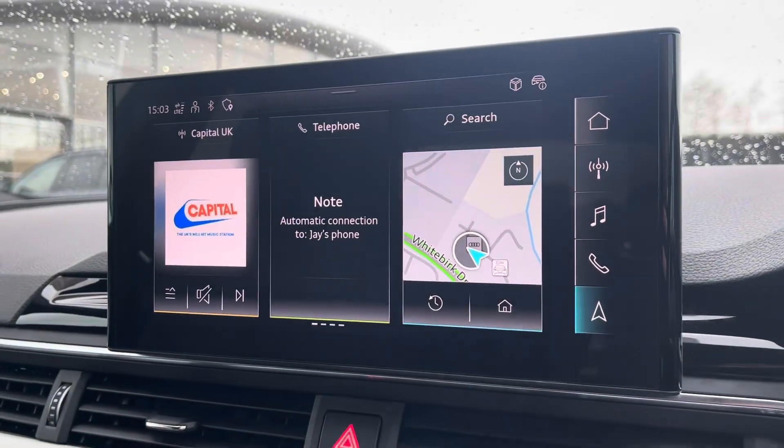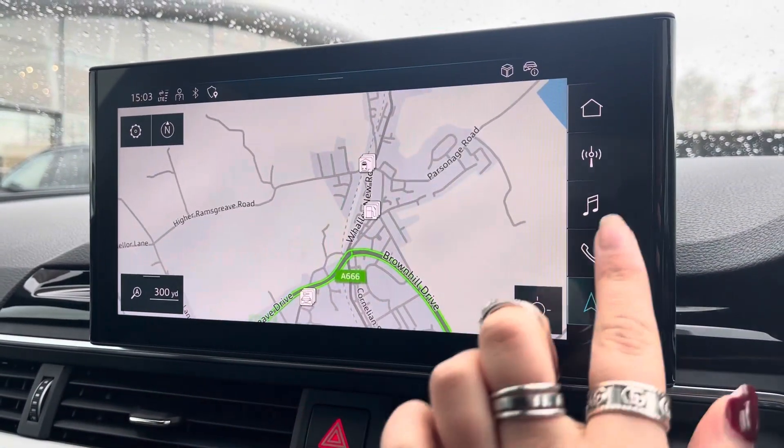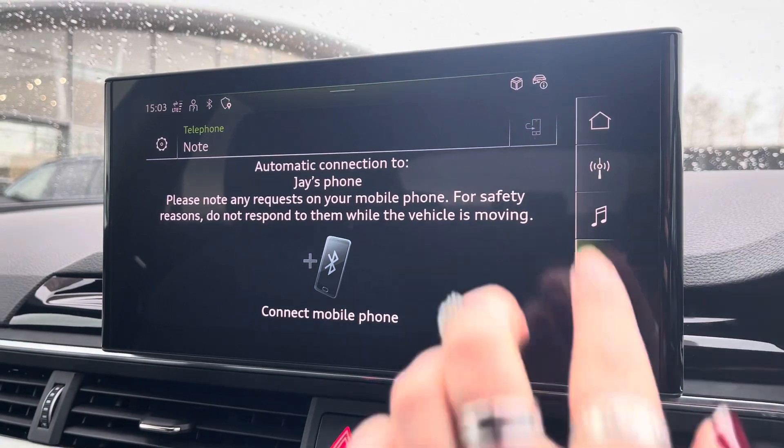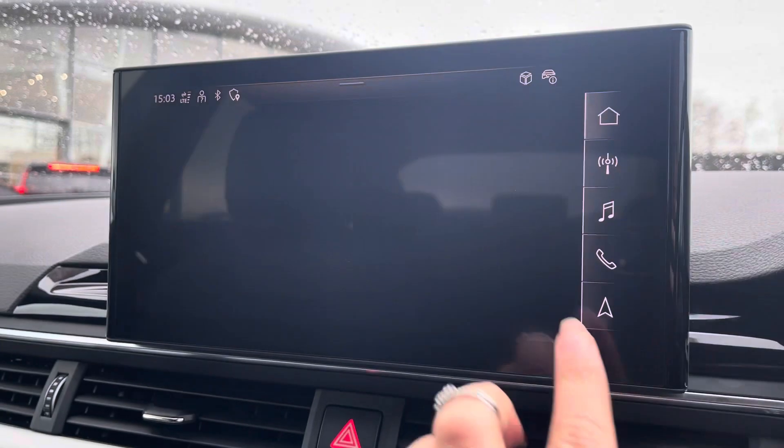The fully touchscreen infotainment system includes sat nav allowing you to get from A to B with route guidance, telephone Bluetooth connectivity for hands-free calls on the go, an external media player and DAB radio to play your favourite music.